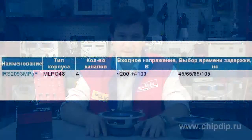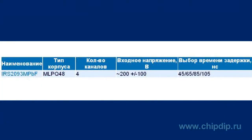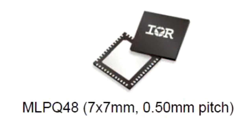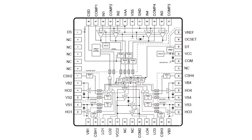IRS-2093 integrates four channels of high-voltage bridge and a high-performance Class-T audio amplifier with a PWM modulator in a single housing. The compact MLPQ-48 package reduces board space by 50% compared to previous versions. The IC includes an audio amplifier, a PWM comparator, a bridge driver, and reliable circuit protection.